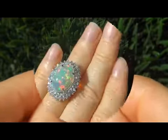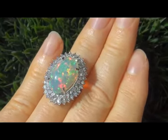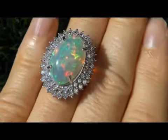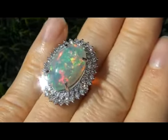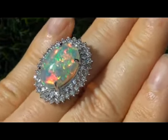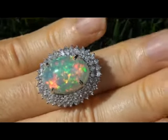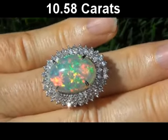This extremely rare and unique estate ring comes to us from a local consignor who asked for our assistance in selling her lifetime jewelry collection. An authentic Ethiopian fire opal of this quality is extremely rare, and this stunning specimen has the most sought after vivid and intense fire, making this one-of-a-kind ring a collector's dream. The authentic wheel-o-mined opal has been tested and certified by our certified jewelry gemologist and determined to be 10.58 carats with a dominant red play of color.